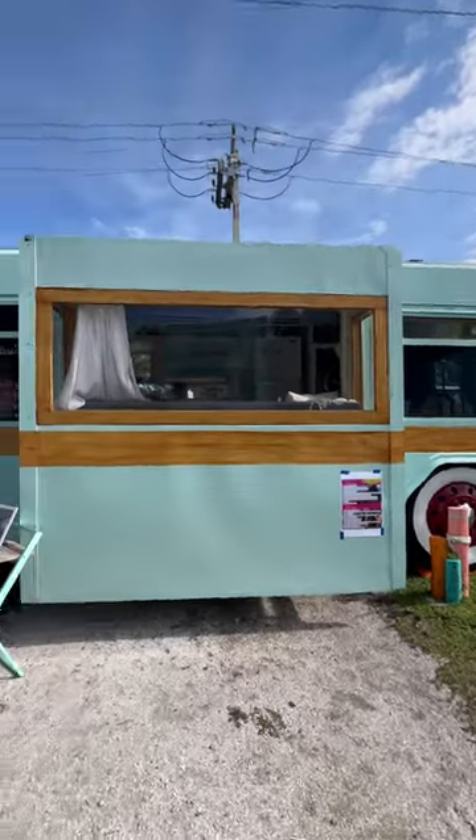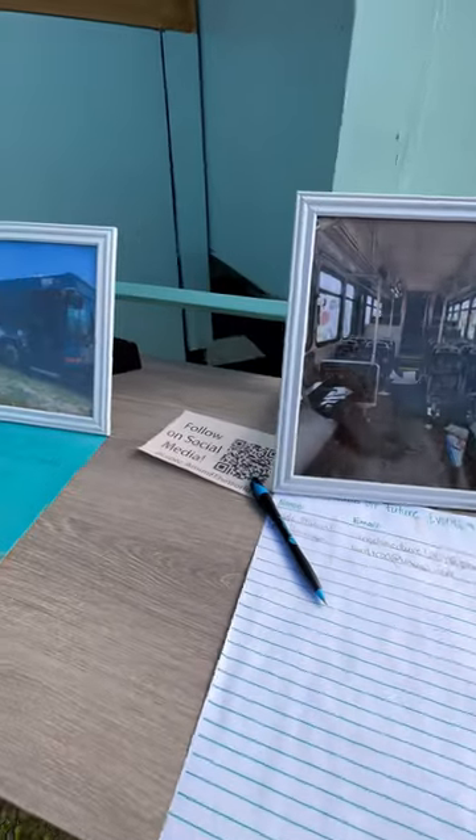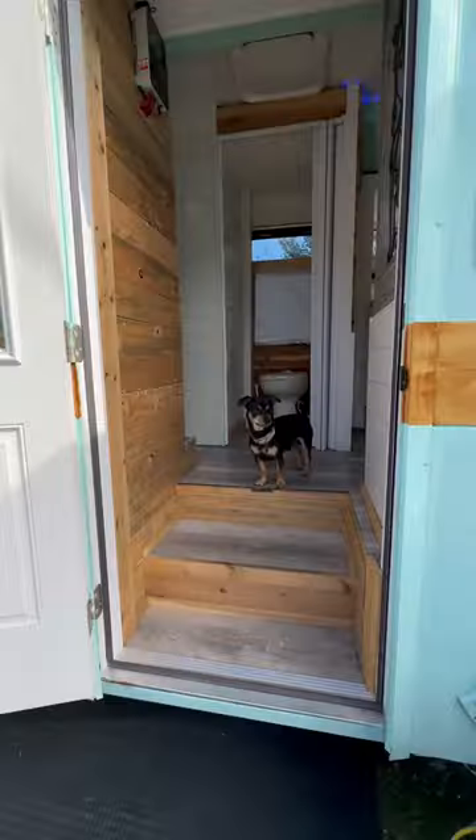We're at a tiny home show and this incredible bus is here. It actually started out as a city bus and they transformed it into their vacation home.